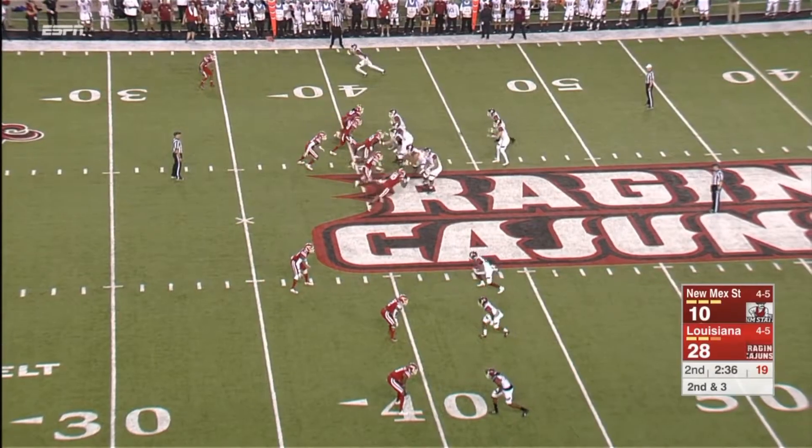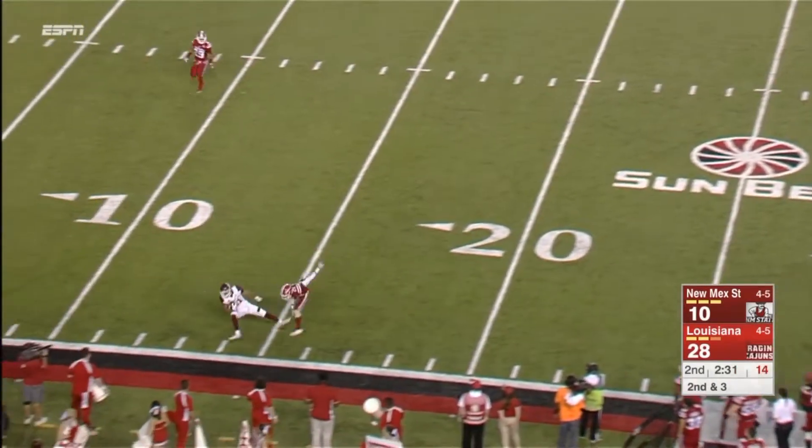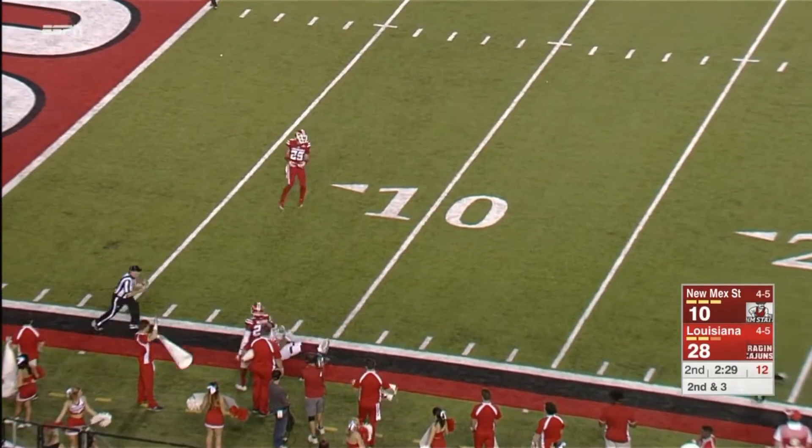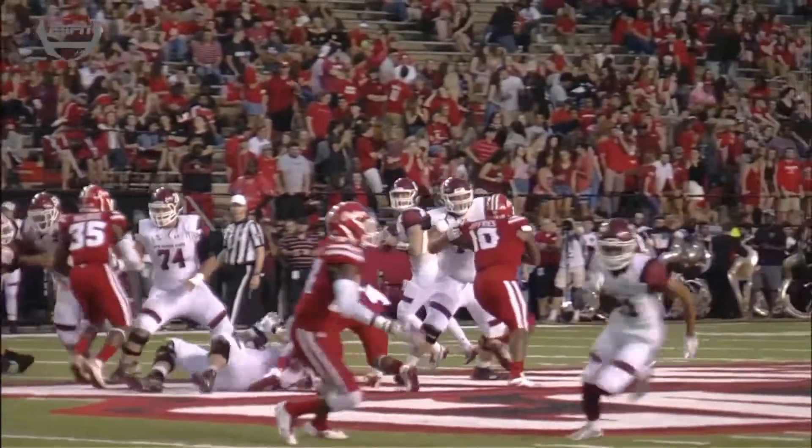Kickoff in the second half. Rodgers going deep, looking — News makes the grab! Boy, what a catch. I thought for sure they were going to go to him, but again they come back to the play.